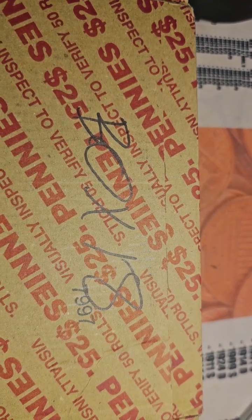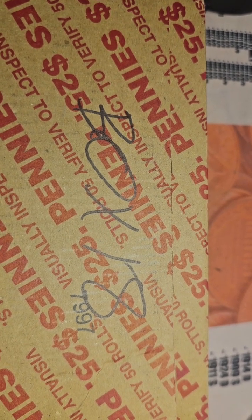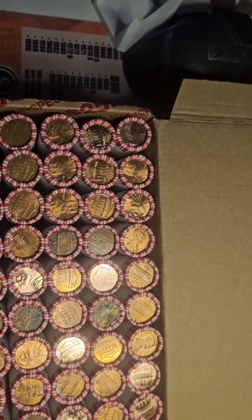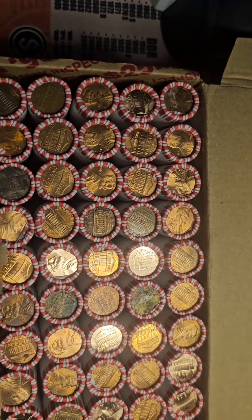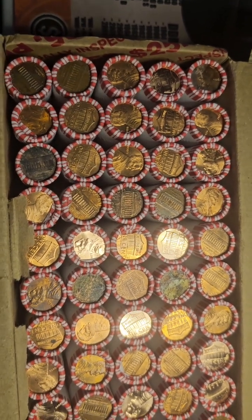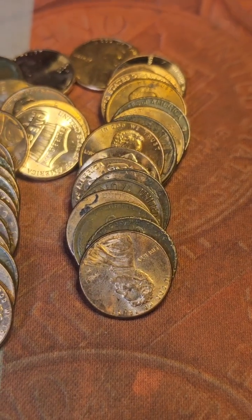The coin hunter today — we picked up another box, this is supposed to be box 16 for the year. Give me one second while I open it up and we can look for enders. Did a quick check, didn't see any enders, so I'm going to start opening up some of these rolls. As I come across wheat cents I will film them.